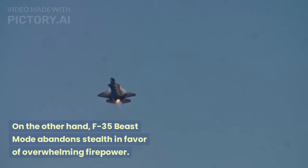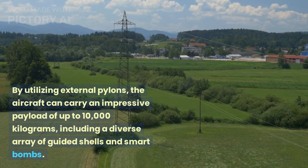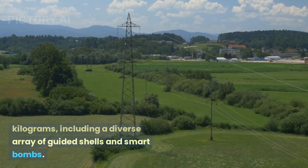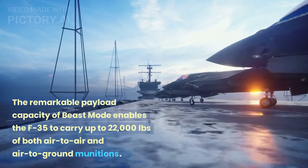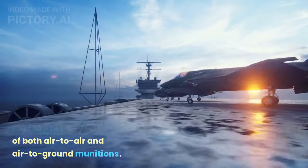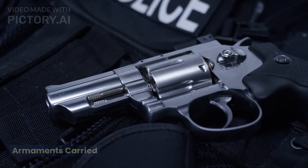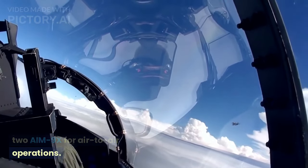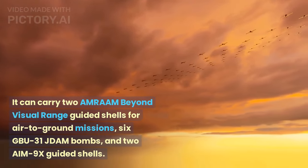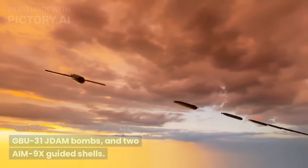F-35 Beast Mode abandons stealth in favor of overwhelming firepower. By utilizing external pylons, the aircraft can carry an impressive payload of up to 10,000 kilograms, including a diverse array of guided missiles and smart bombs — up to 22,000 pounds of both air-to-air and air-to-ground munitions. In Beast Mode, the F-35 can carry 14 AMRAAM guided missiles and 2 AIM-9X for air-to-air operations, or for air-to-ground missions: 2 beyond-visual-range guided missiles, 6 GBU-31 JDAM bombs, and 2 AIM-9X guided missiles.